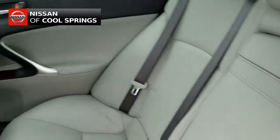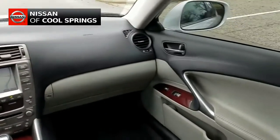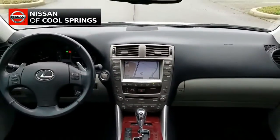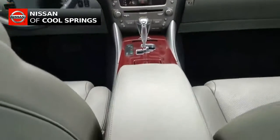Now as we take a look up front, we see that it is full of amenities such as a premium audio system with AM, FM, CD plus Sirius XM radio, and it has Bluetooth for use with your cell phone.